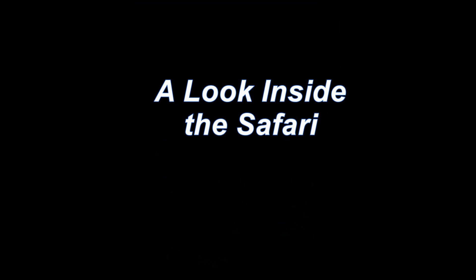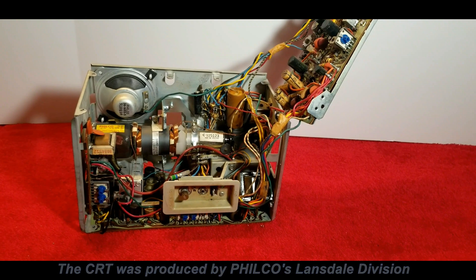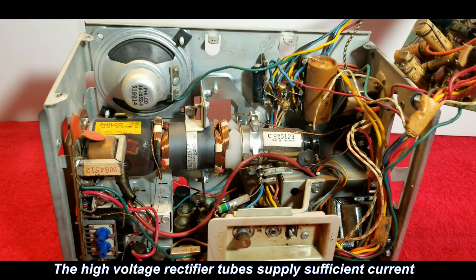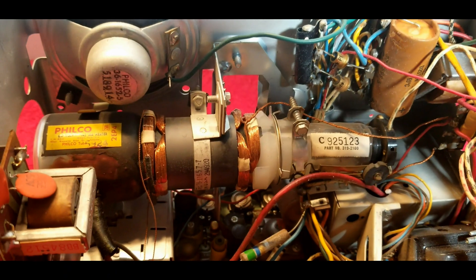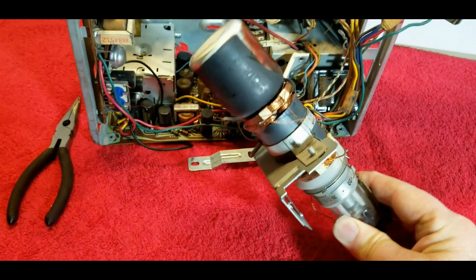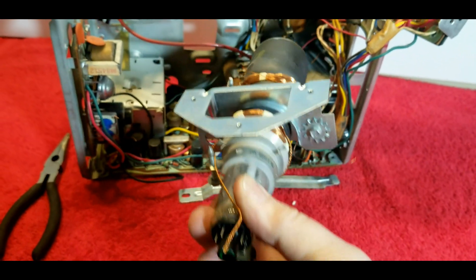A look inside the Safari. The internal chassis with the cover and mirror projection unit removed shows the 2-inch CRT. Internal electronics are very tightly packed, with a metal frame protecting the components and CRT.